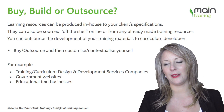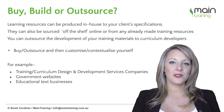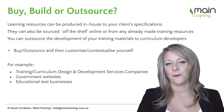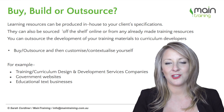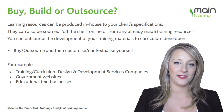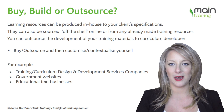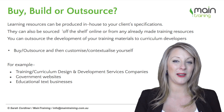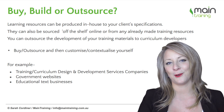You also can have specialized training programs built for you. My organization, Main Training, actually specializes in building training resources, especially technical and complicated ones, but also really simple ones as well — a bit like a ghost writer, but for courses.